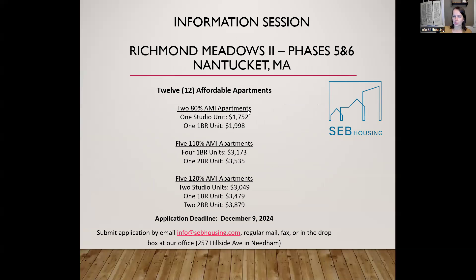That was everything I wanted to get through in the information packet. I just want to remind anyone who's watching that you can email us any questions that you think of after seeing this or as you're reviewing the lottery application. You can email us at info@sebhousing.com. And just a reminder that the application deadline for Richmond Meadows 2 is December 9th — you would need to have emailed us by 2 p.m. or have it postmarked and in the mail by 2 p.m. on December 9th to be eligible for this lottery. If you have any questions after the fact, please email us and we'll be happy to help. We look forward to getting your application.